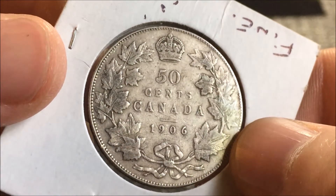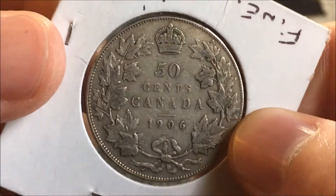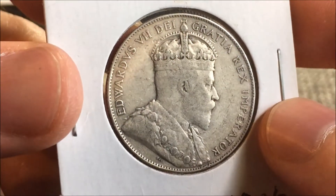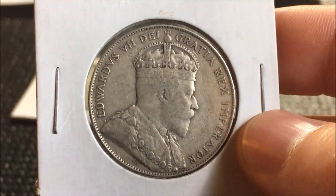I really appreciate that, Mike. This is going to go with my slowly growing coin collection and I really enjoy this piece. Thank you very much, and I appreciate everybody else for watching — thanks for stopping by.